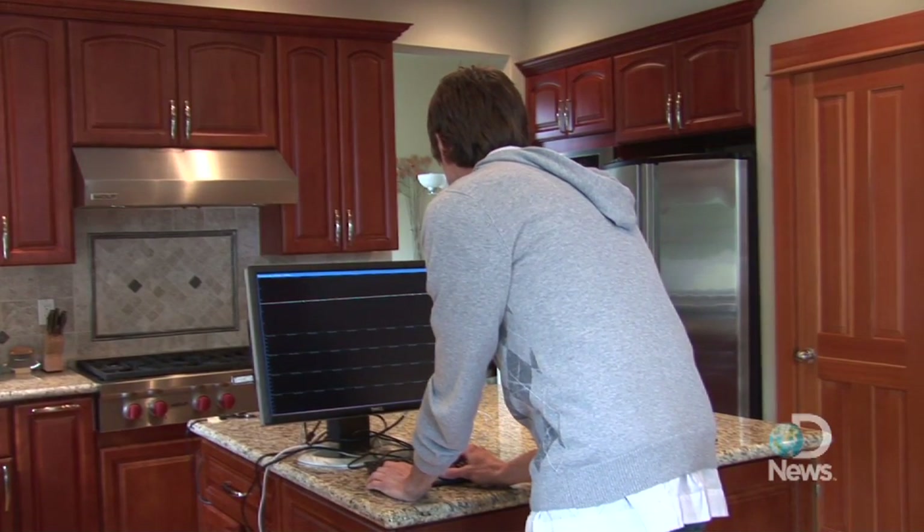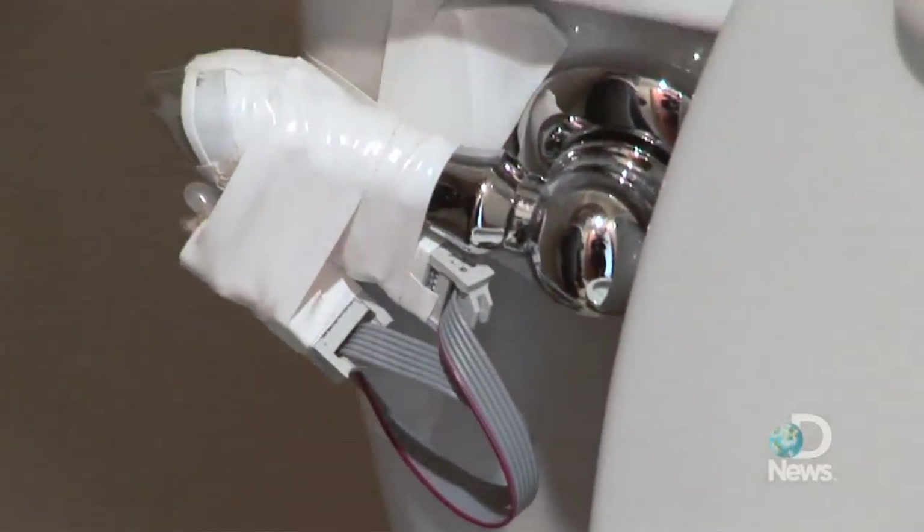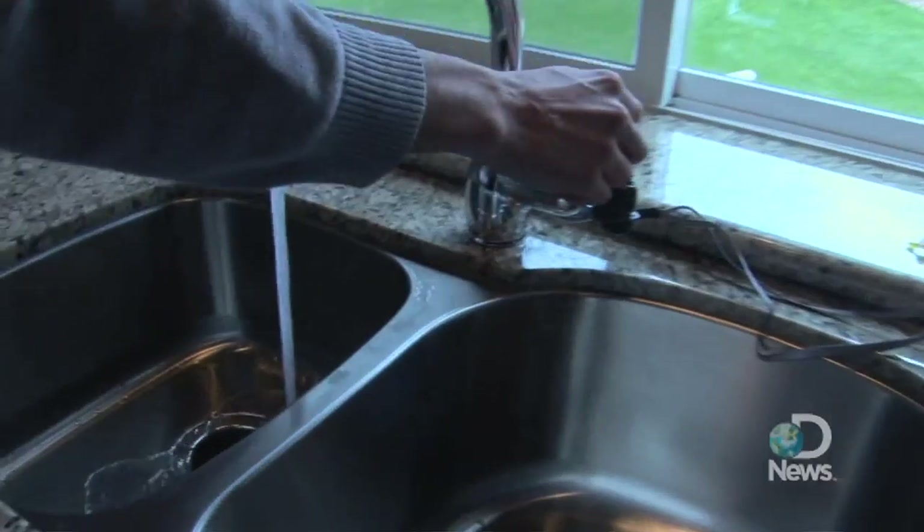HydroSense monitors water consumption down to the fixture, but it does that from a single installation point — comparing the amount of water that their dishwasher uses compared to their toilet or to their shower.